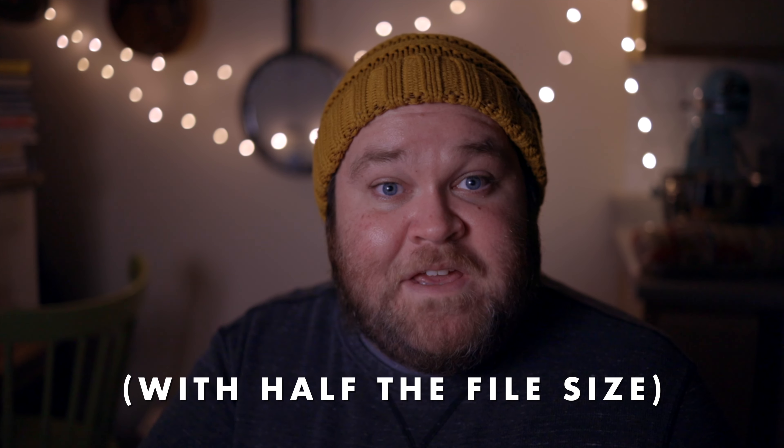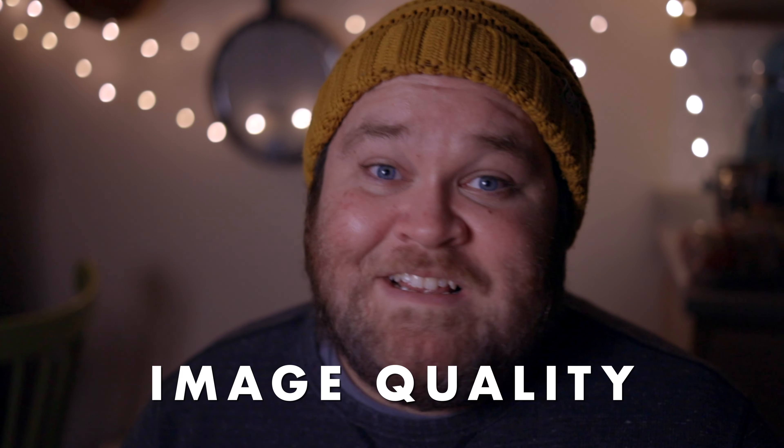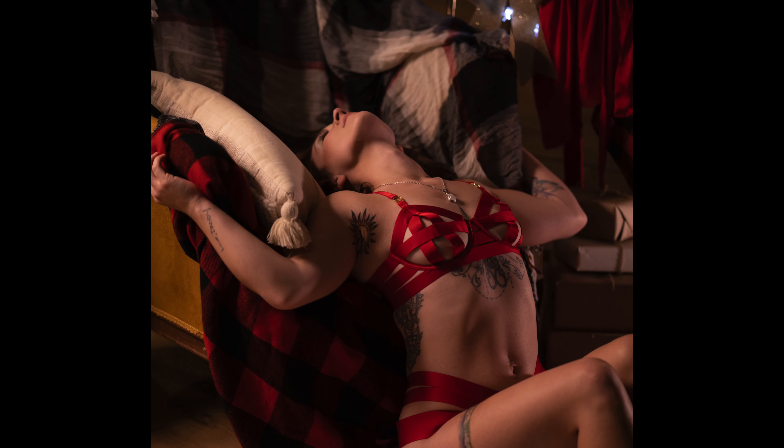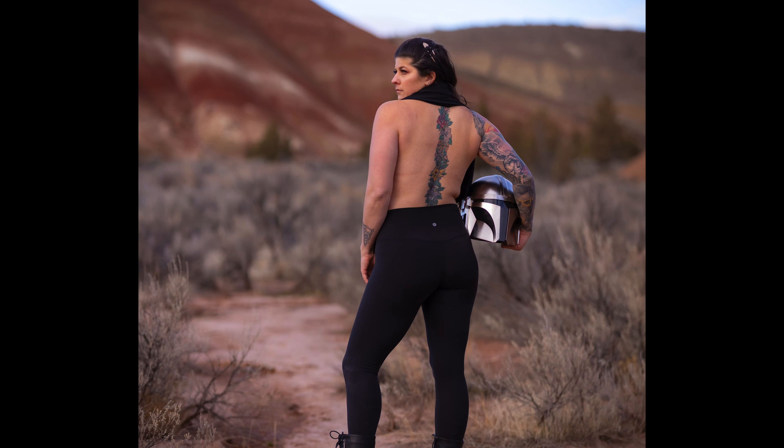The next thing I love about the EOS R is the image quality. It's a great sensor — the images I get out of it are beautiful. I really like having 30 megapixels, which gives me a lot of latitude if I need to crop or straighten things out without losing anything. There's more than enough dynamic range for what I shoot, and the way I light my scenes, I don't tend to need to do a lot of exposure editing anyway. I just really love the files that come out of the EOS R.